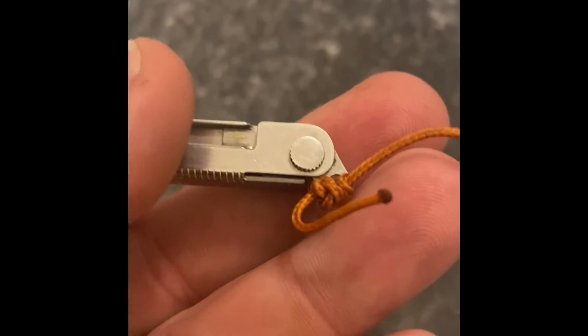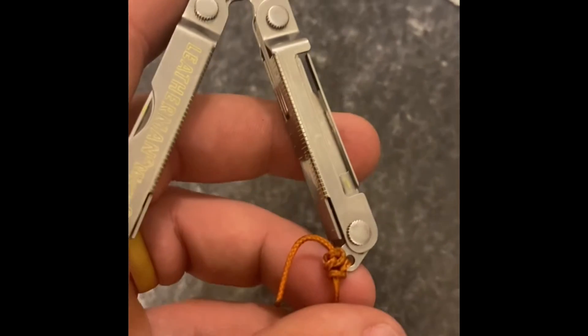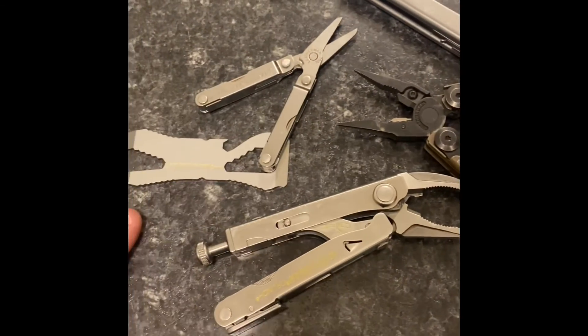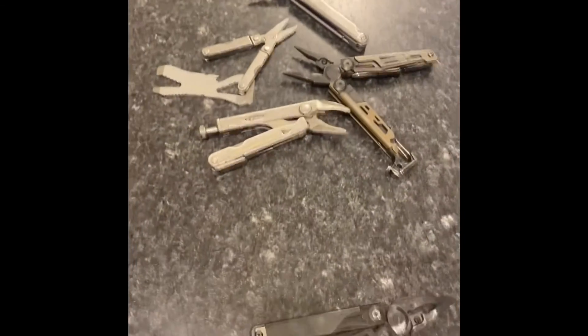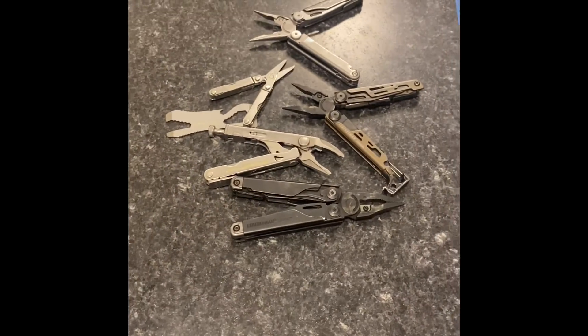There's also some rope with a figure-eight hitch knot for the folks that are into that. I'm gonna put all the rules up on the video as you already saw, and I hope you win!